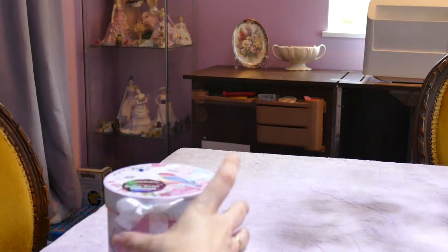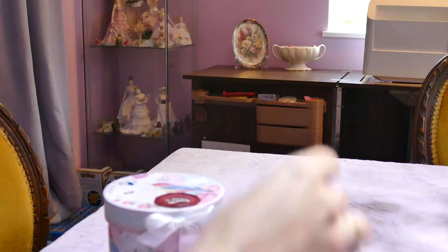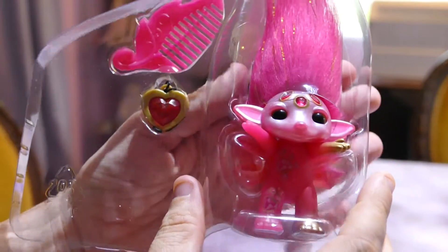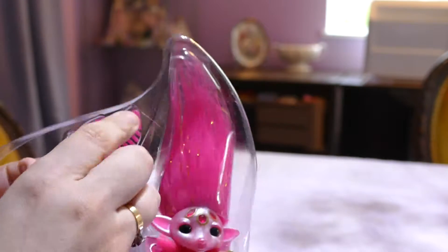So we'll bring out this little stand for Ruby here and then we'll put her beautiful little item here. This is going into our Zelf collection, which I hope my daughter and I collect, and then my daughter will pass it on to her kids hopefully!